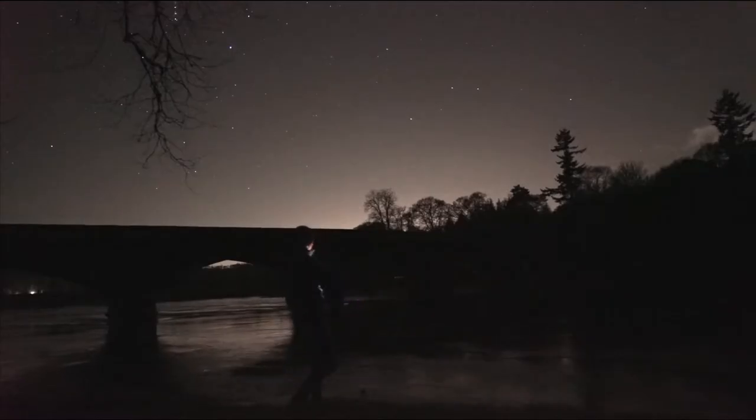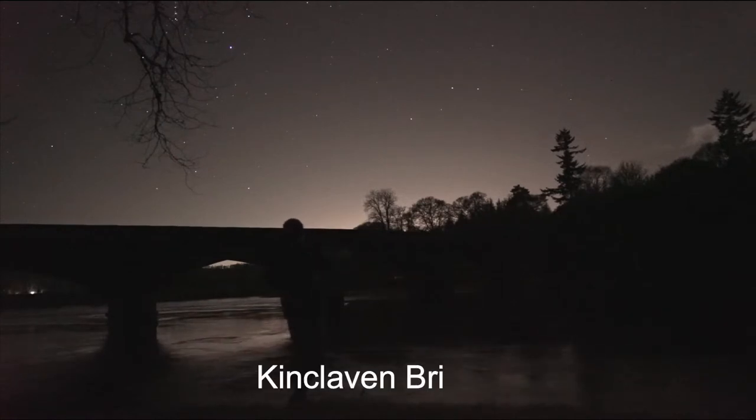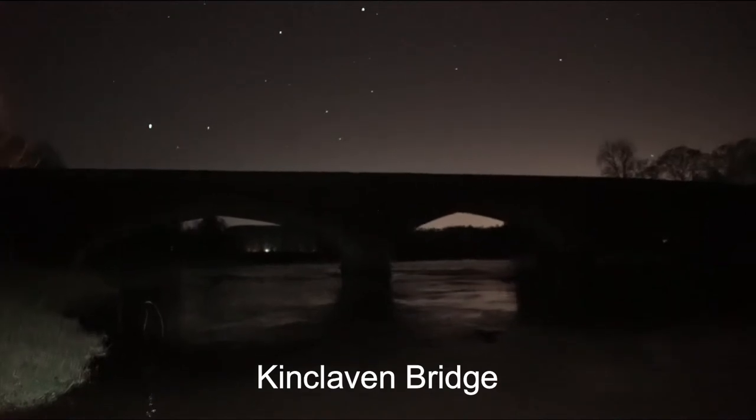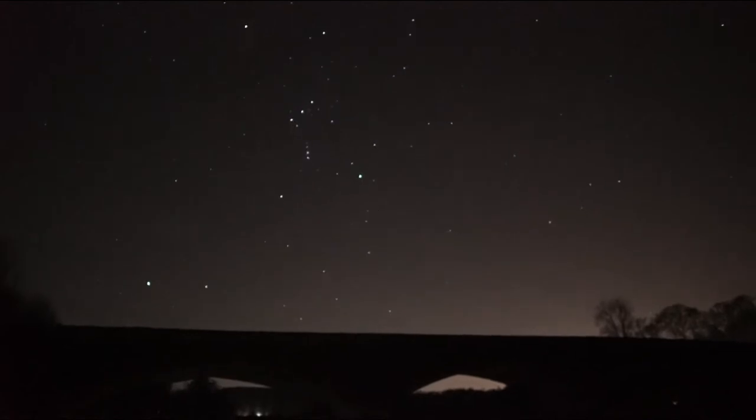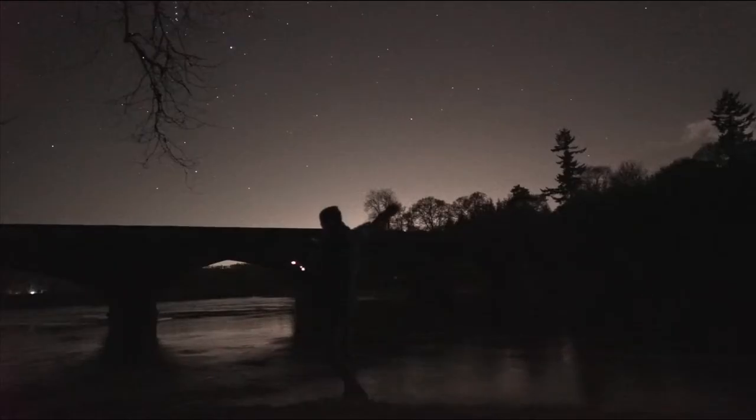So I'm here at the River Tay. I can't remember the name of the bridge, but it's quite a famous bridge in Perth. I think it's Kargil. Anyway, it makes for a brilliant picture with Orion over it and the Moon as well - it makes a really good image.